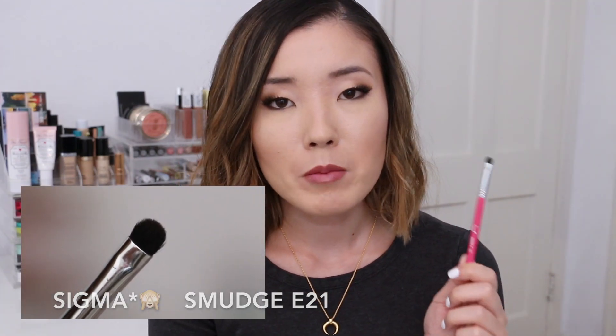My final brush is from Sigma — the E21 Smudge Brush — and this is a mini size because it was a free gift with purchase. I've thought about buying the full size a few times, but this mini is really doing well for me. It's such a small brush but it does an amazing job smoking out the lower lash line. Out of all the pencil and smudging brushes I've tried, this smokes out the lower lash line like no other, and it's so soft. I take some eyeliner, smudge it on the outer half of my lower lash line, smudge it out with this, and then set it with some eyeshadow — it makes everything look blurred rather than harsh down there.